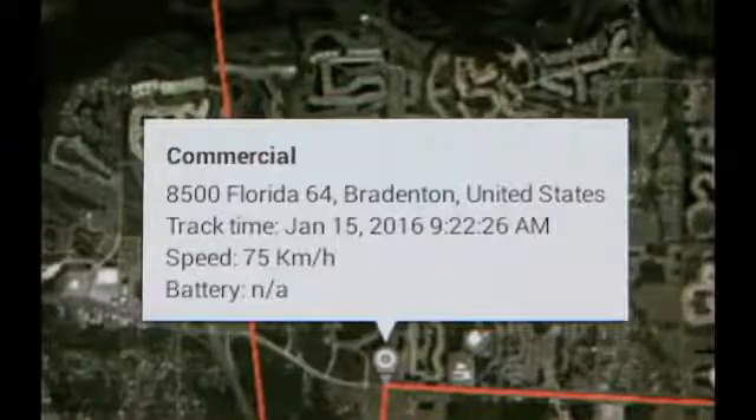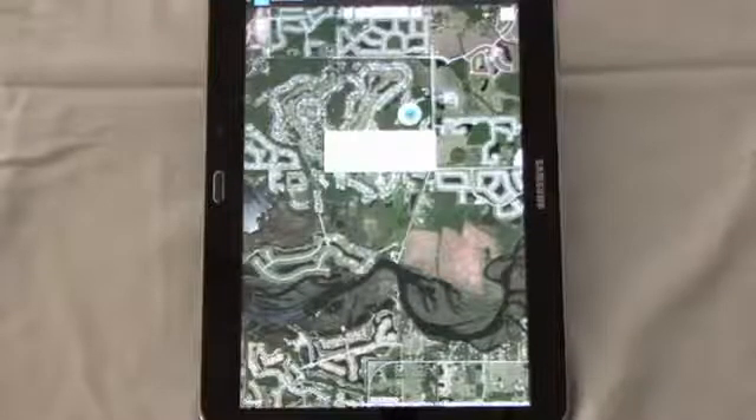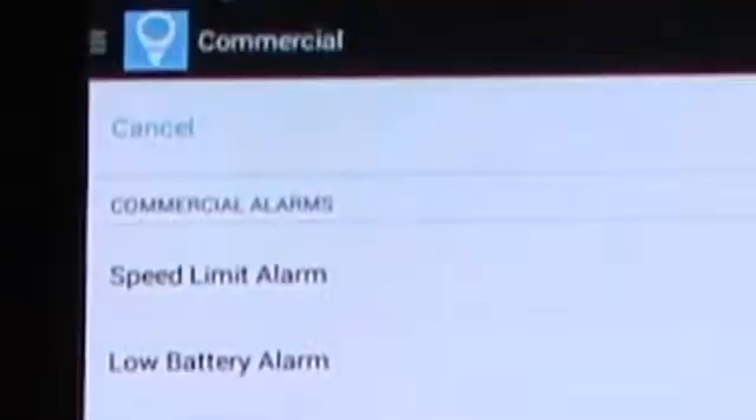You can customize your tracking mode device any way you want. Simply go into the settings page. If you want to set a speed alert — for example, you have vehicles all over town and you want to know if any of those vehicles are speeding — that's where you set the speed alert.